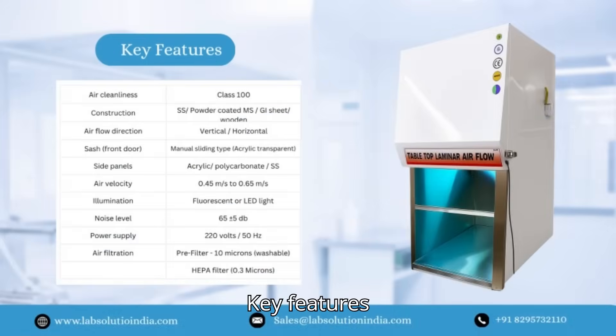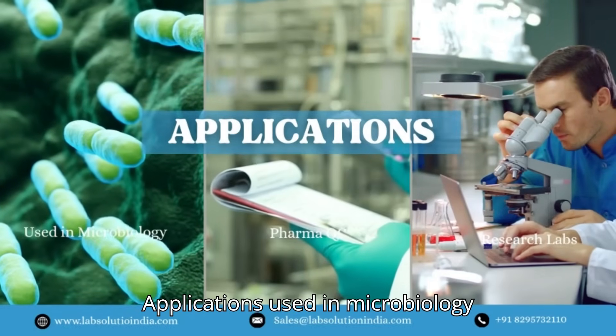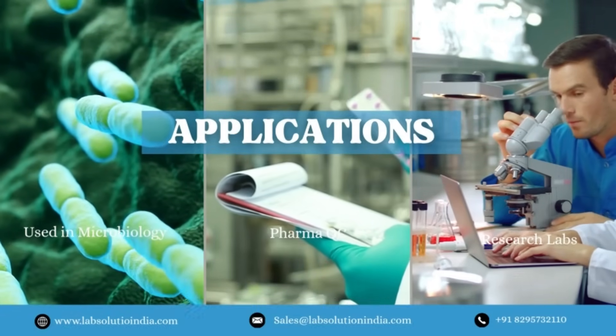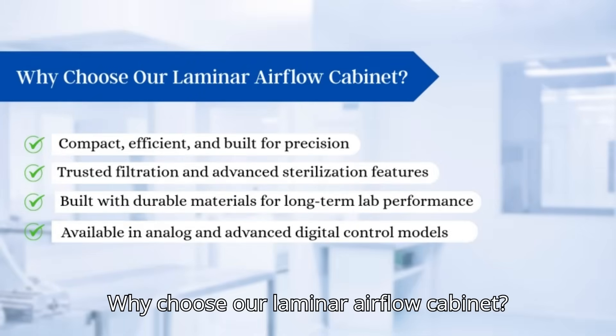Key features and applications include use in microbiology, pharma QC, and research labs. Why choose our laminar airflow cabinet?